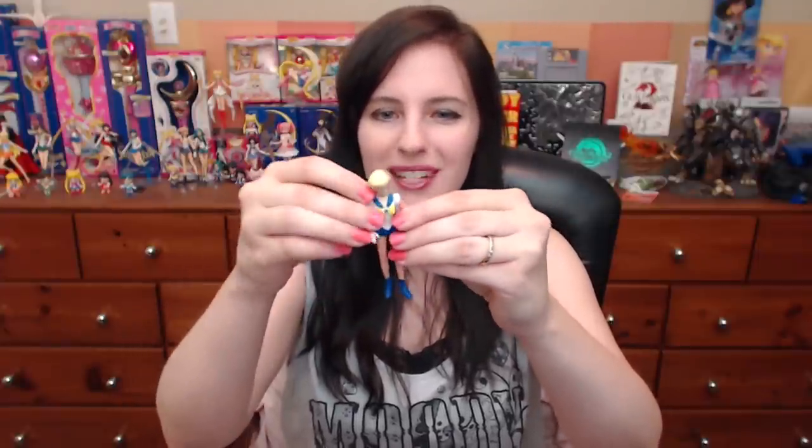Wow, you found it in a flea market in Peru? Oh wow. That's not bad. Look, she's bendable! She's like a mini figuarts — she's got bendable legs and bendable arms, and even her head turns. She's poseable! That's awesome. Thank you so much for thinking of me. Thank you, Oscar. She's so little.